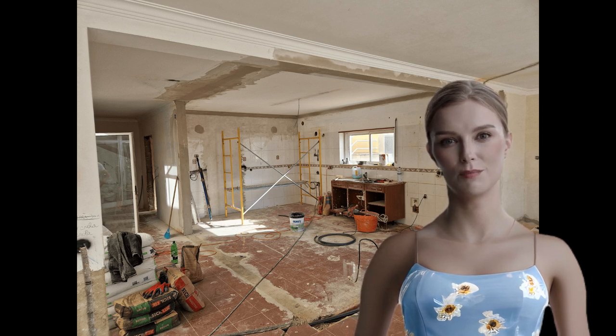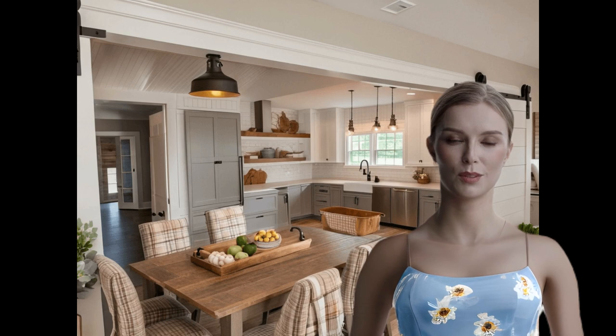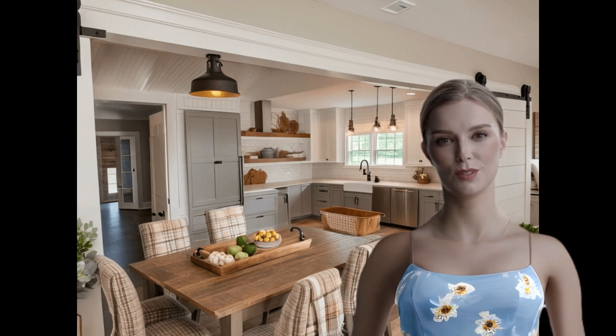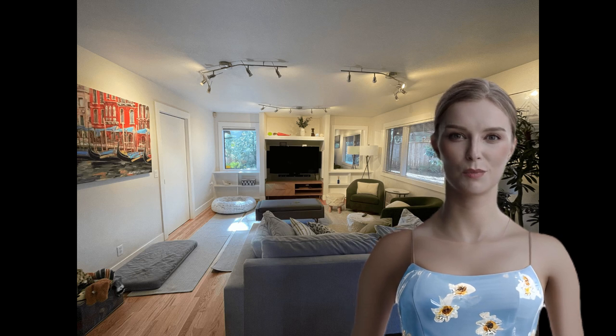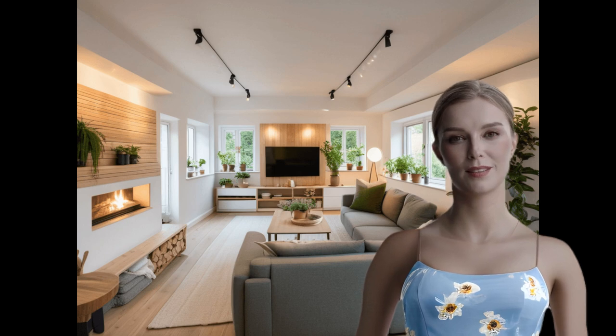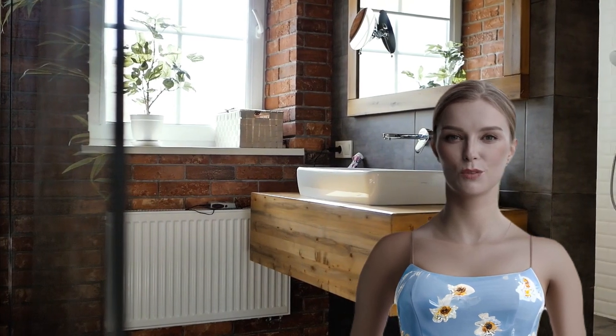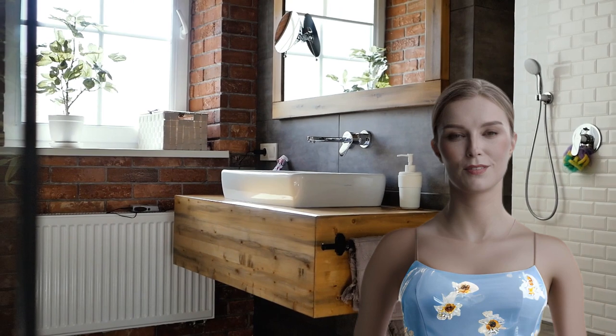Overall, I can't recommend Home Designs AI enough. It's user-friendly, it's affordable, and it's eco-friendly too, which is a huge bonus. Whether you're a design enthusiast like me or a professional in the industry, this tool will truly revolutionize the way you approach home design. So there you have it, my honest review of Home Designs AI. Thanks for watching, and don't forget to like, comment, and subscribe for more videos like this. See you next time.